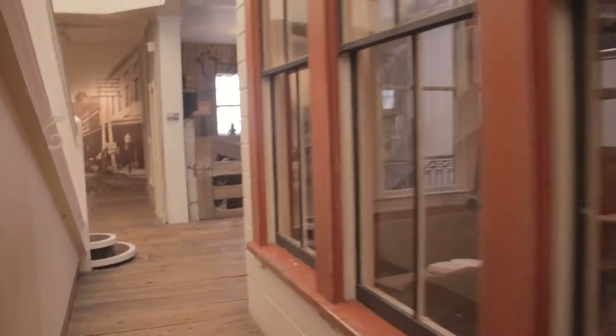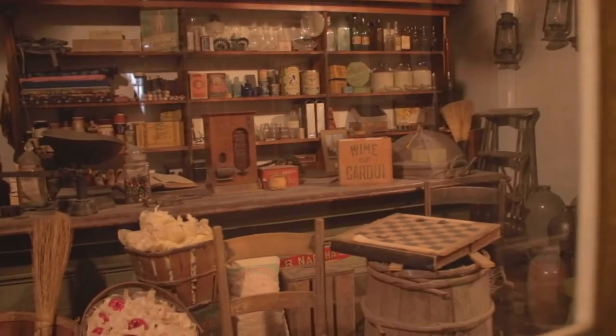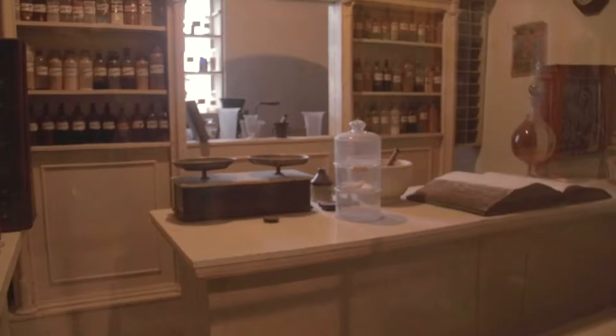Downstairs we have pretty much a replica of what 1910 downtown Stockton would have looked like. We have a school room, a blacksmith shop, store, general store, saloon, pharmacy, herb shop and so forth.